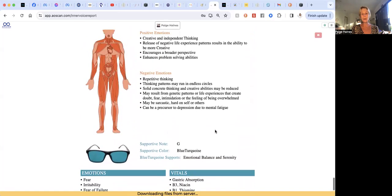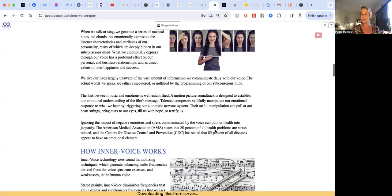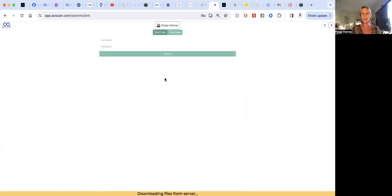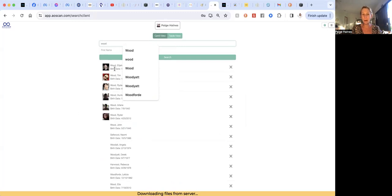That inner voice report is an amazing thing to check out every single day — see what's showing up, listen to your tunes, and email these to yourself. You can also run this for others since all their details are in from when you set them up as a client. To switch clients, just search existing clients and type the first or last name. For example, I'd type 'Wood' and all the Woods in my system come up, then I just click to switch to that person.